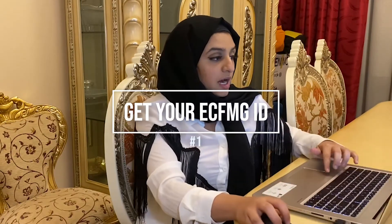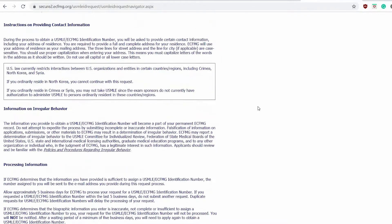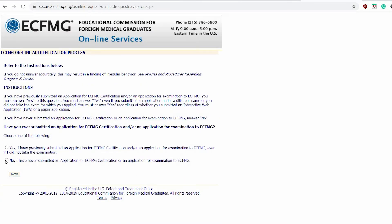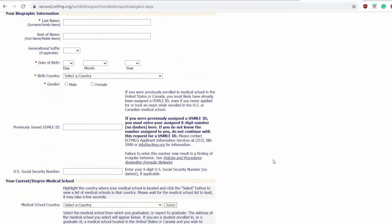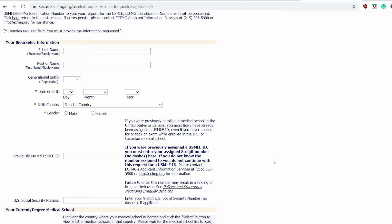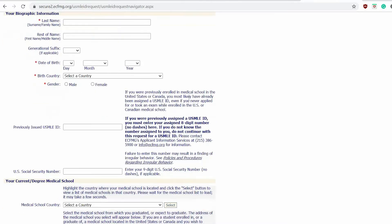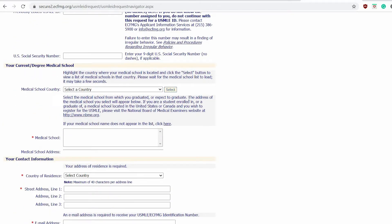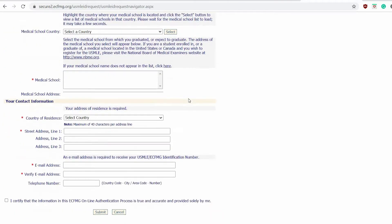Step number one is getting your eCFMG ID. You put in your name, your date of birth, your medical school. Always remember: do not use your school's email address. Use an external email address that you know will not close down once you're done with medical school.